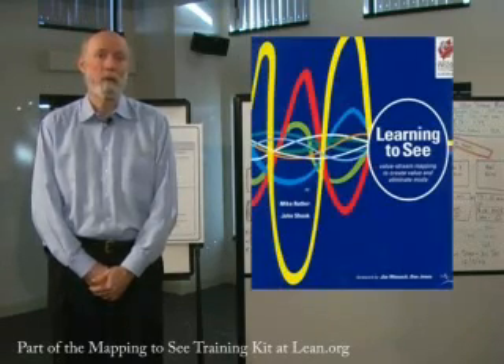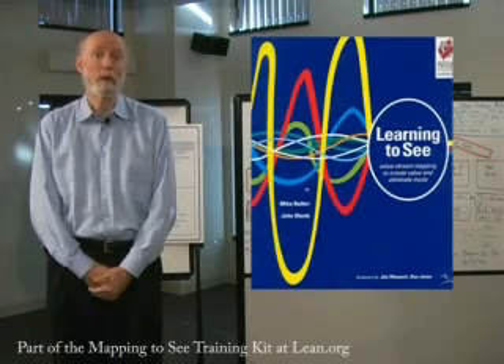In 1998, the Lean Enterprise Institute popularized the concept of value stream mapping. We did that with our workbook, Learning to See, which made it possible for employees to see the processes that they were involved in.